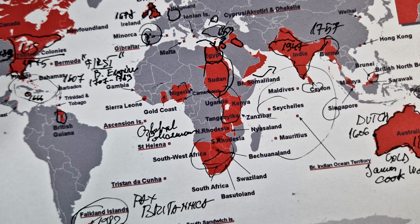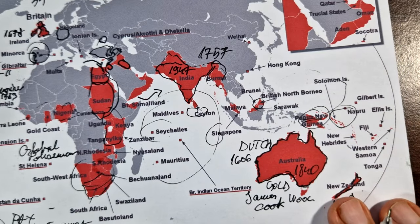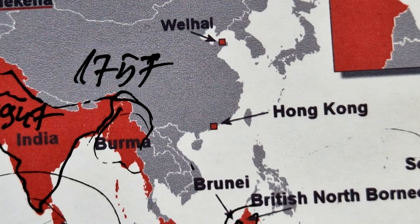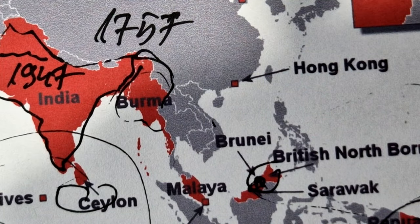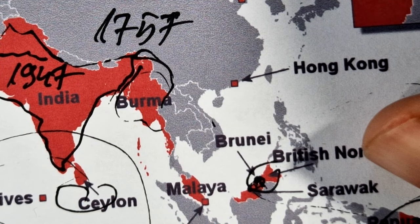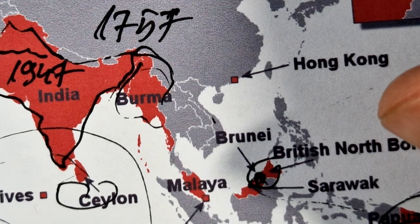On 1st January 1984, Brunei — Britain's last remaining Asian protectorate — was granted independence. The independence had been delayed due to the opposition of the Sultan of Brunei, who preferred British protection.